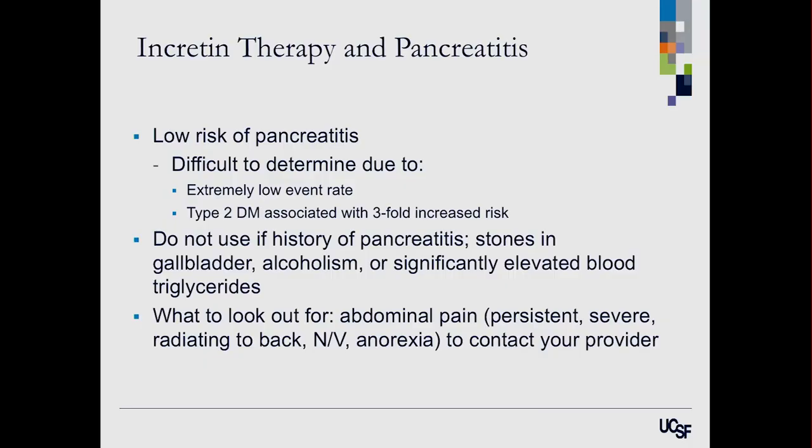One contraindication for both DPP-4 inhibitors and GLP-1 receptor agonists is a history of pancreatitis — inflammation of the pancreas. People with type 2 diabetes already have about a threefold increased risk of pancreatitis, so if you've had pancreatitis, gallstones, significantly elevated triglycerides, or alcoholism, we would be very cautious. Warning signs of pancreatitis to watch for include severe persistent abdominal pain radiating to the back, nausea, and vomiting — more than just mild medication-related nausea.